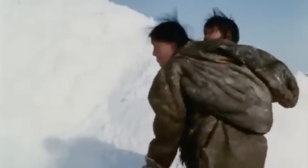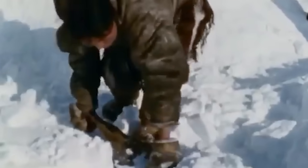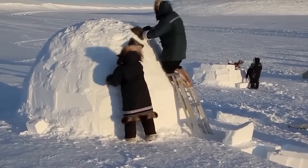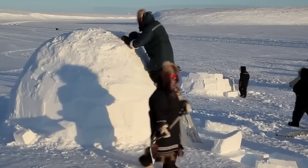Besides the main cutting tool, you'll need a snow shovel for clearing the building site and gathering loose snow — that loose snow becomes crucial later for filling gaps between blocks. You'll also need a measuring stick about two feet long; traditional builders often use their forearm as a natural measuring tool.